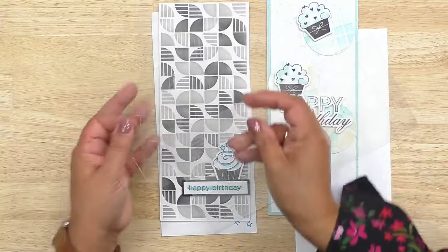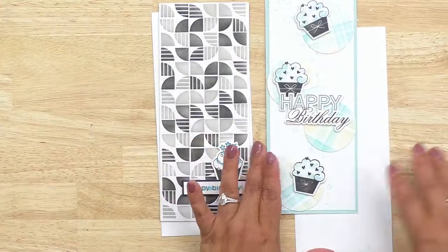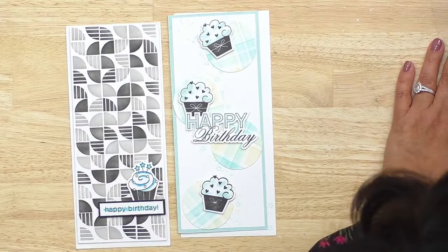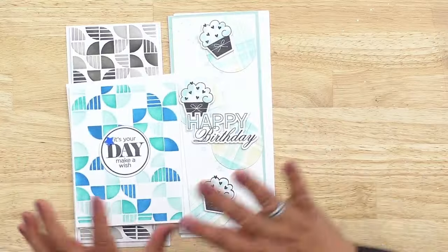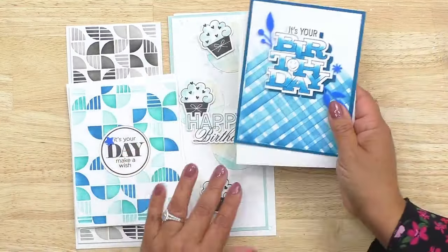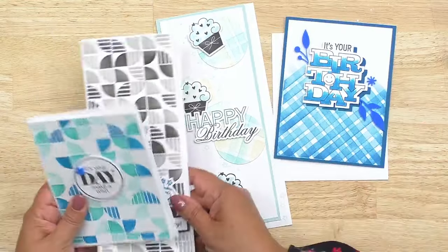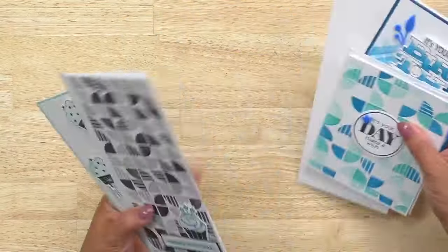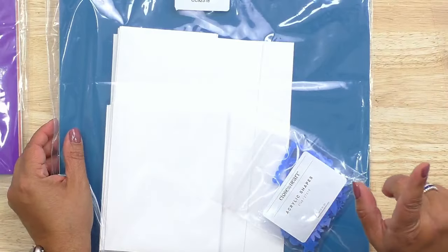You get the standard card size and the slimline size, and we'll teach you how to use and rotate the stencils to get different patterns. You can create a plaid pattern, use the quadrant design, and there are so many possibilities. Here's 'It's Your Day, Make a Wish' showing how the quadrants work. You also get a tone-on-tone plaid 'It's Your Birthday' card. Again, 16 cards per bundle, plus embellishments at 20% off.